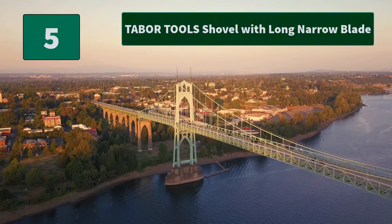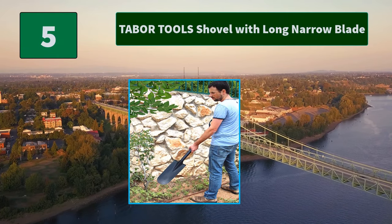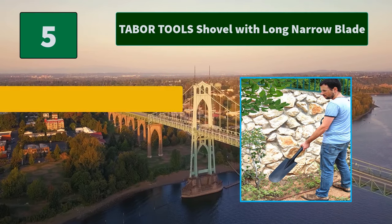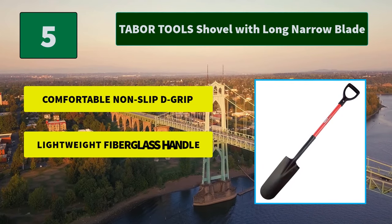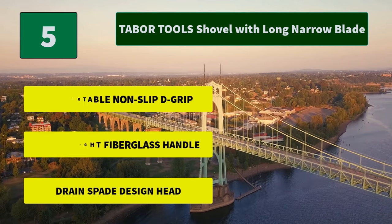Number 5: Tabor Tools Shovel with Long Narrow Blade. The handle is constructed of fiberglass for increased durability. It is just as strong as a wood shovel. Overall, this is a balanced and dependable tool. Main Features: Comfortable non-slip grip, lightweight fiberglass handle, drain spade design head.